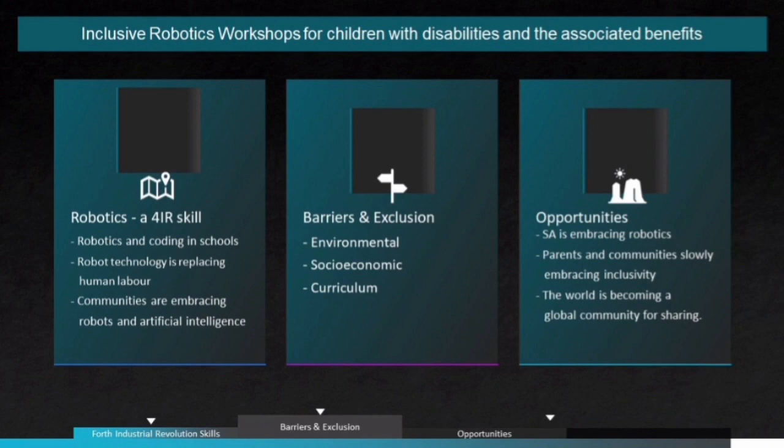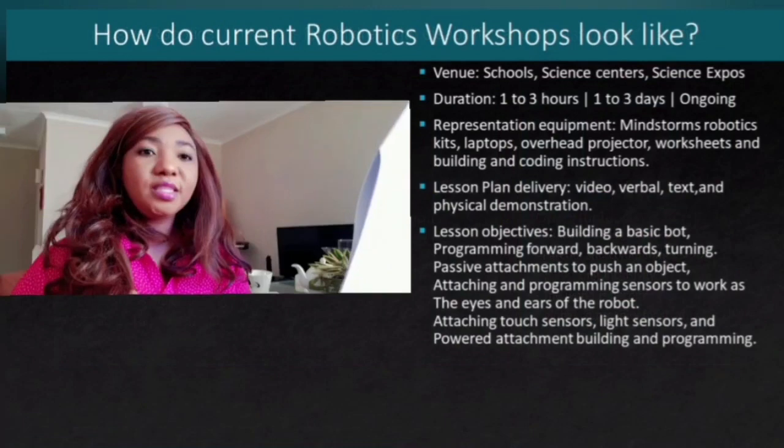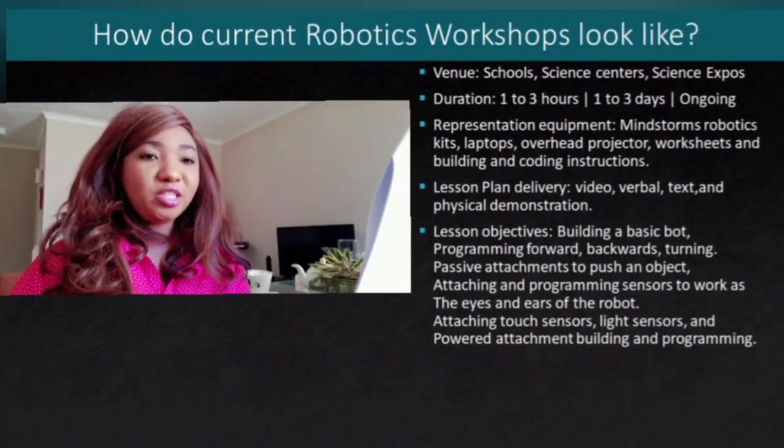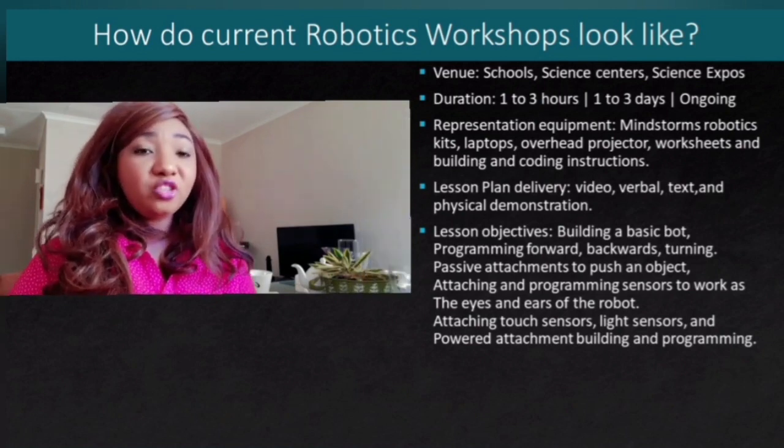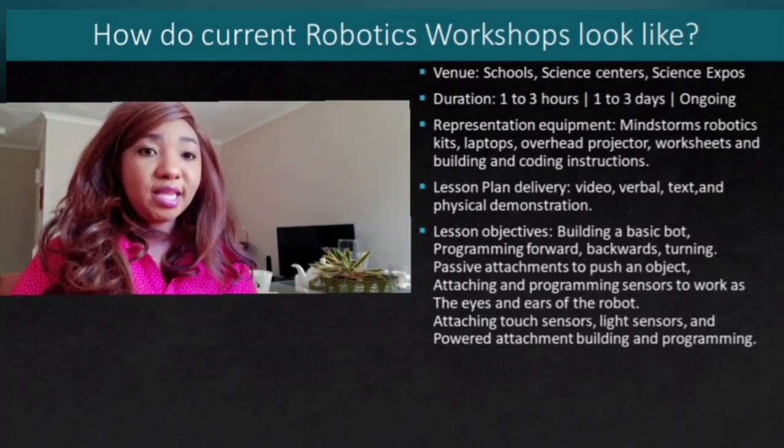Hopefully, adapted inclusive robotics will also be prioritised. There are organisations that have successfully implemented robotics education for disabled children, and we can collaborate with these organisations for guidance and inspiration. South African children with disabilities can be motivated to perform better when they see other disabled children around the world excelling in robotics. Currently, robotics workshops are held in mainstream schools, science centres or science expos.